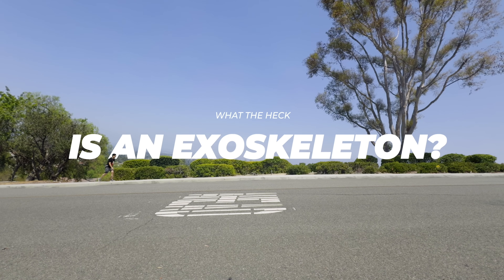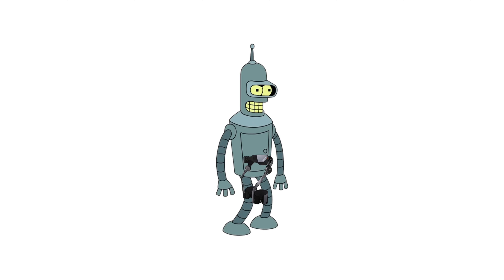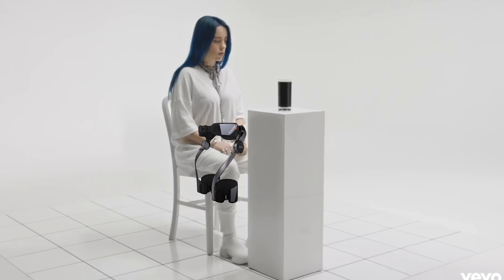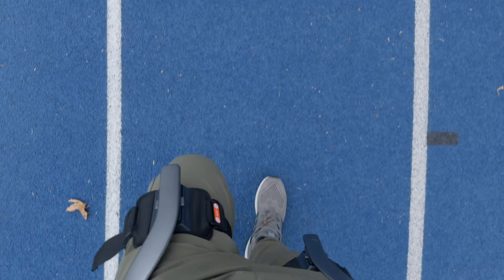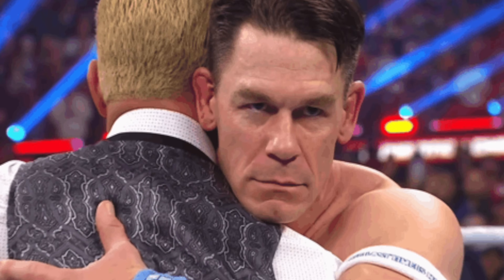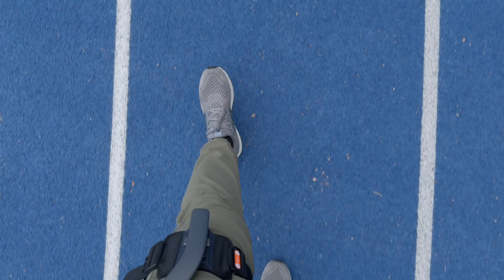What the heck is an exoskeleton? It is a wearable device that augments, enables, assists, or enhances motion, posture, or physical activity through mechanical interaction with force applied to the user's body. So effectively, these are like robot legs. You can wear them on a hike, on a bike, on a trike — and in all seriousness, Dr. Seuss aside, these are crazy cool, and somehow we got a John Cena heel turn and an exoskeleton before GTA 6.